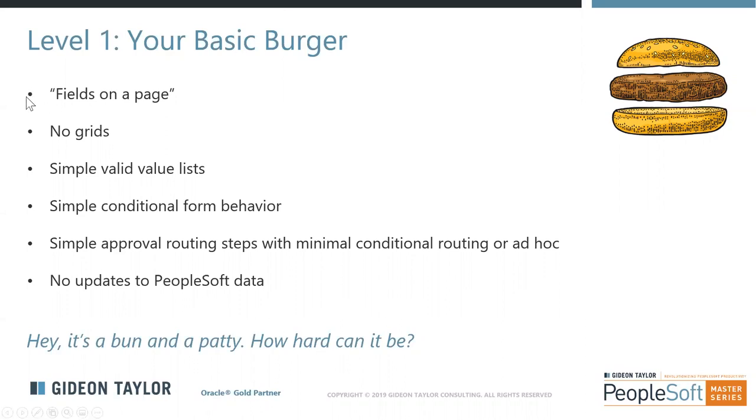Level one is a form that sticks fields on a page, doesn't have any grids, has simple valid value lists, may have some simple conditional form behavior — hide/unhide field — simple approval routings without a lot of conditional or ad hoc routing, and no updates to PeopleSoft data. Here's an example of what we consider a level one electronic form — a veteran status declaration form built as a demonstration of potential onboarding forms. This is a mobile version. As we make different selections, different parts of the form open and valid value lists change.